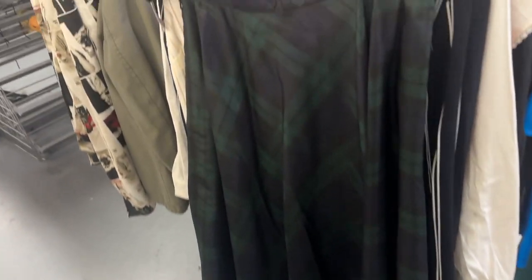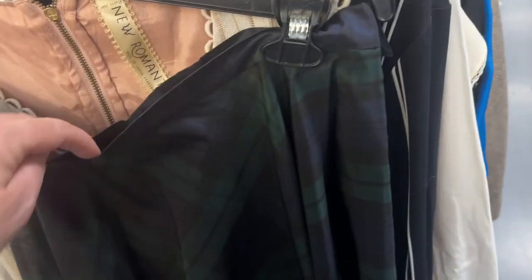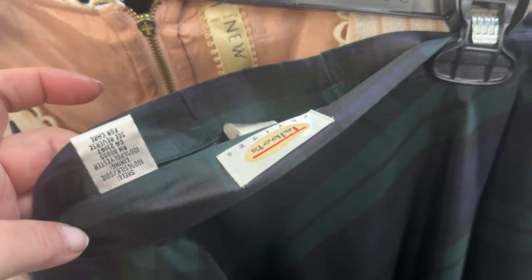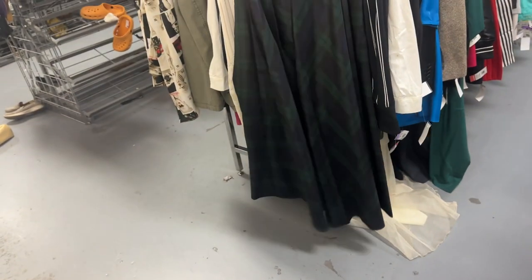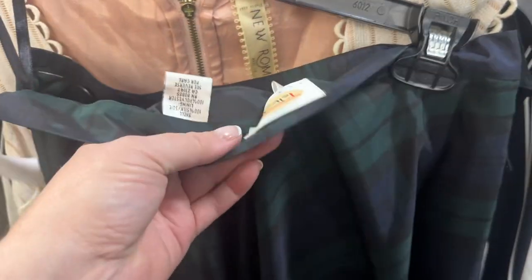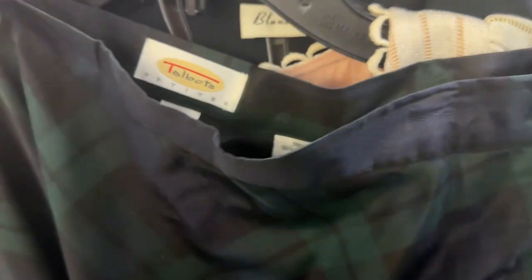This I love — anything maxi seems to sell, anything plaid seems to sell, and this is 100% silk, vintage Talbots maxi skirt. Oh my god, this is so cute. It can be in a photo shoot, it can be sold at the vintage mall. It's petite size 8, $5.99 — that is a definite.